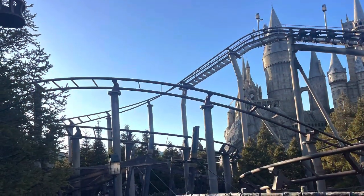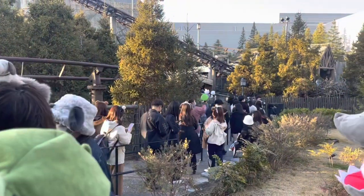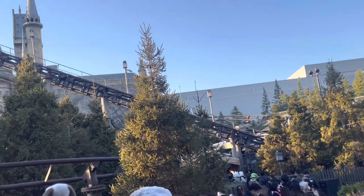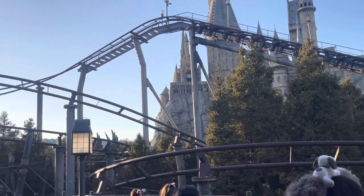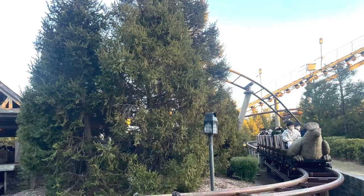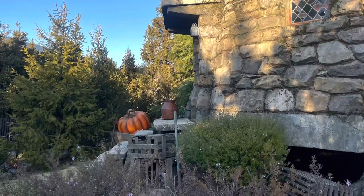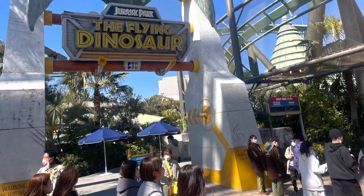This is the other Harry Potter ride, the Flight of the Hippogriff. If you want to ride this on a normal queue, it is about 40 minutes long in the afternoon around 5pm. Comparing Harry Potter and the Forbidden Journey versus Flight of the Hippogriff, I would say the Forbidden Journey is way better if you like roller coasters. Unfortunately, the Flying Dinosaur was closed so we didn't get to ride it.